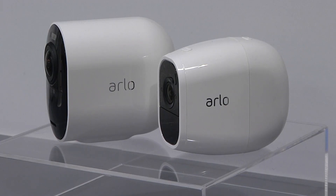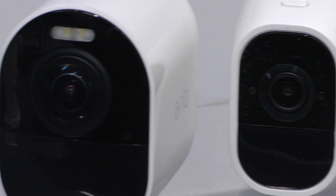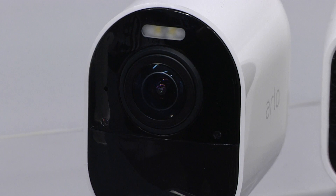It's a little bigger than Arlo's current camera, although in part that's because there's more inside. It includes an integrated spotlight and a couple of microphones that should help with noise cancellation.